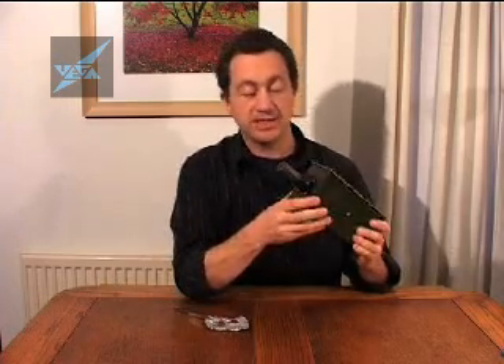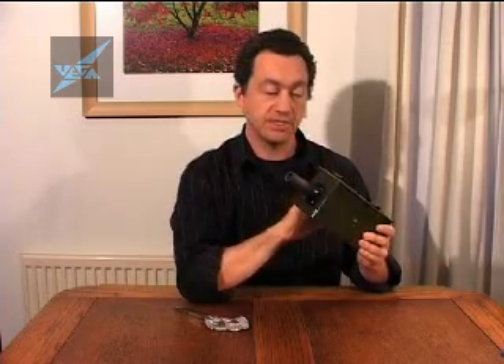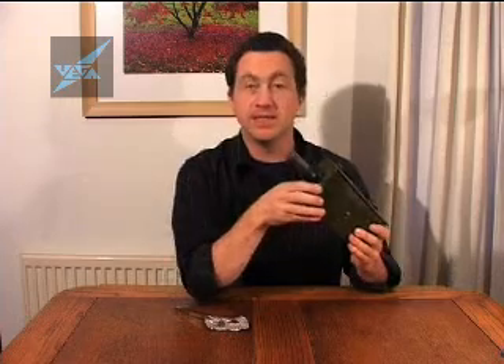So essentially it's a very simple apparatus. There's a Geiger-Müller tube, there's a little generator for high voltage, and there's the loudspeaker. And that's the Geiger counter.